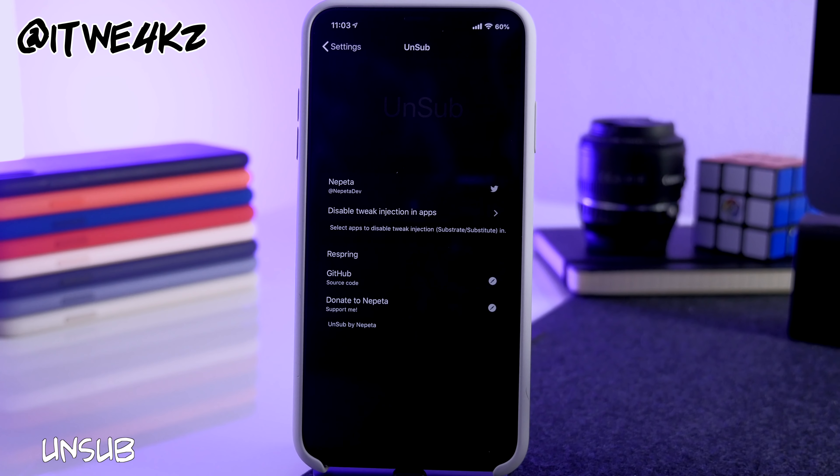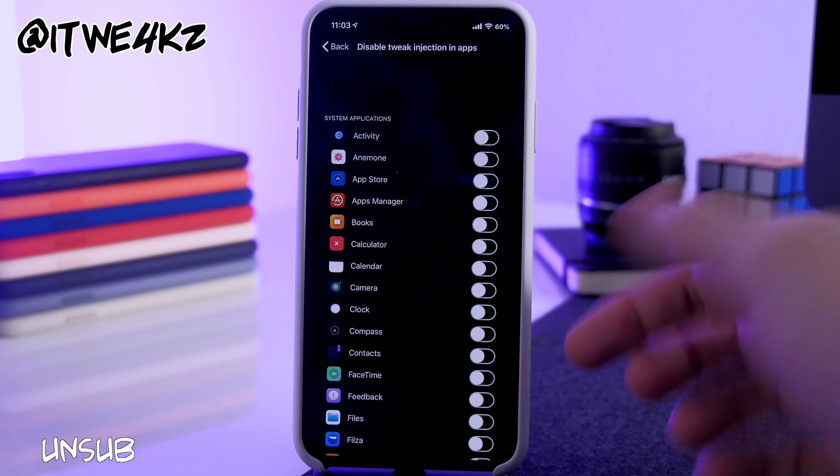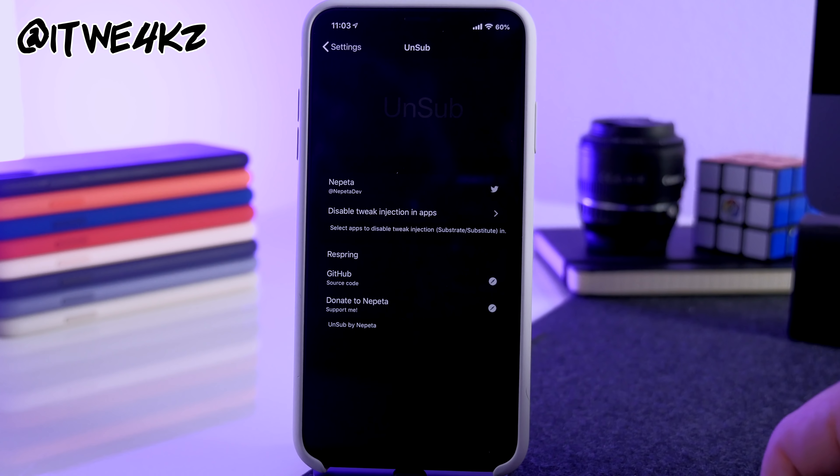Next is Unsub, which disables tweak injection in specific apps. Tap to select an application, toggle it on, respring, and tweak injection is disabled for that app.